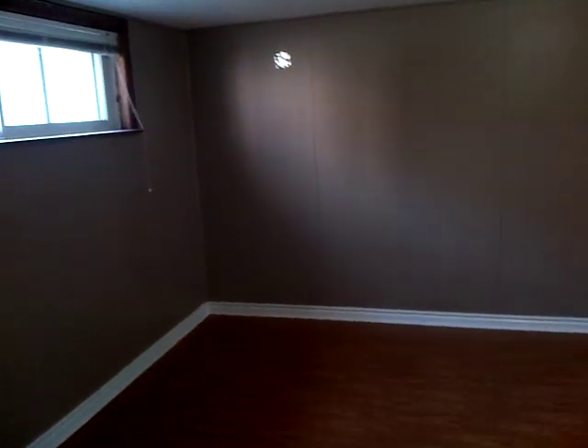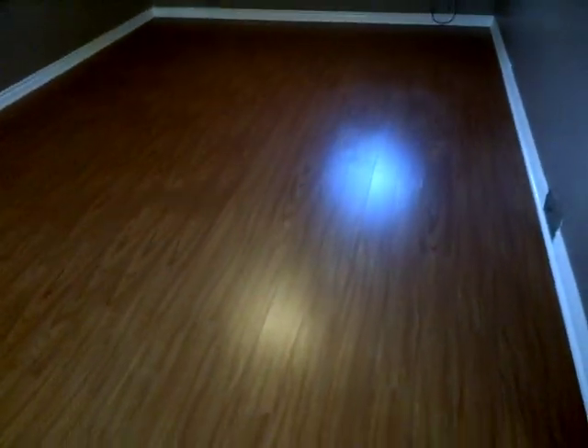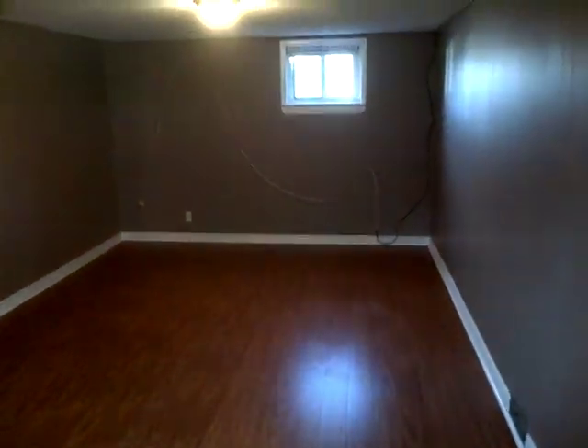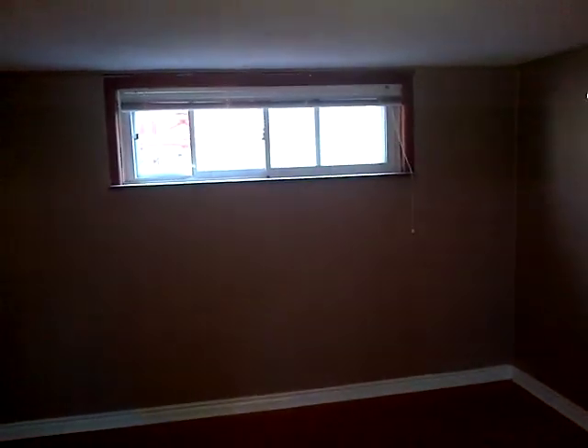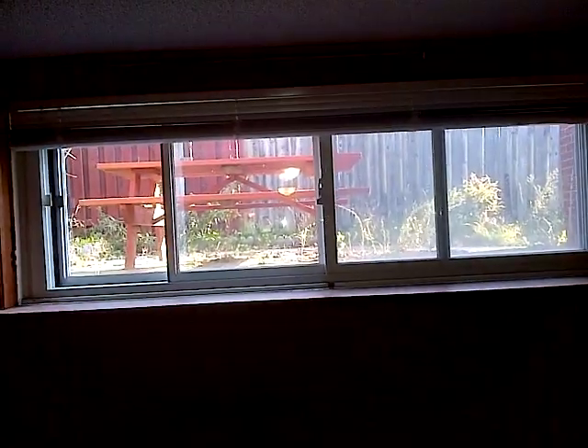Hey guys, welcome to our newest one-bedroom basement suite. Everything in here is all freshly done with new paint and brand new flooring. It's nice and bright in here as well. Even though it is a basement suite, it's always warm and bright because all the windows are actually above grade, so you're not stuck in a dark basement.